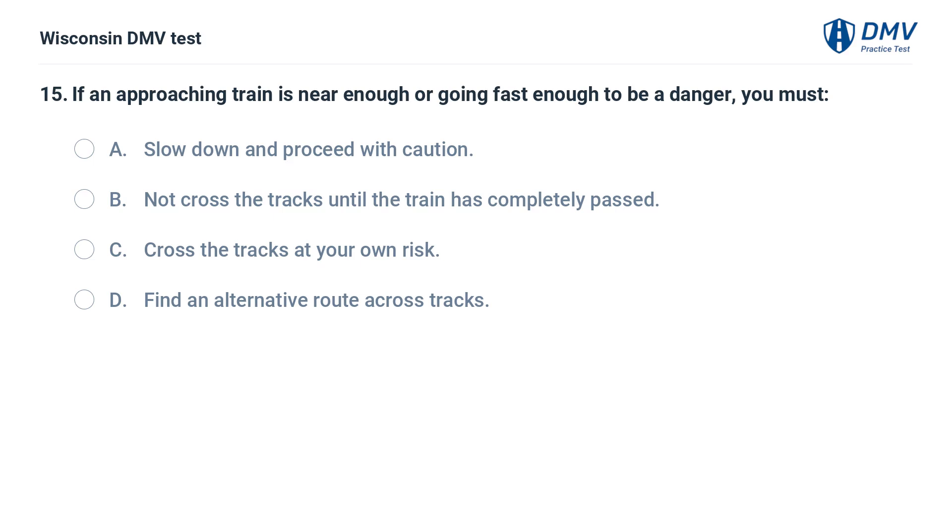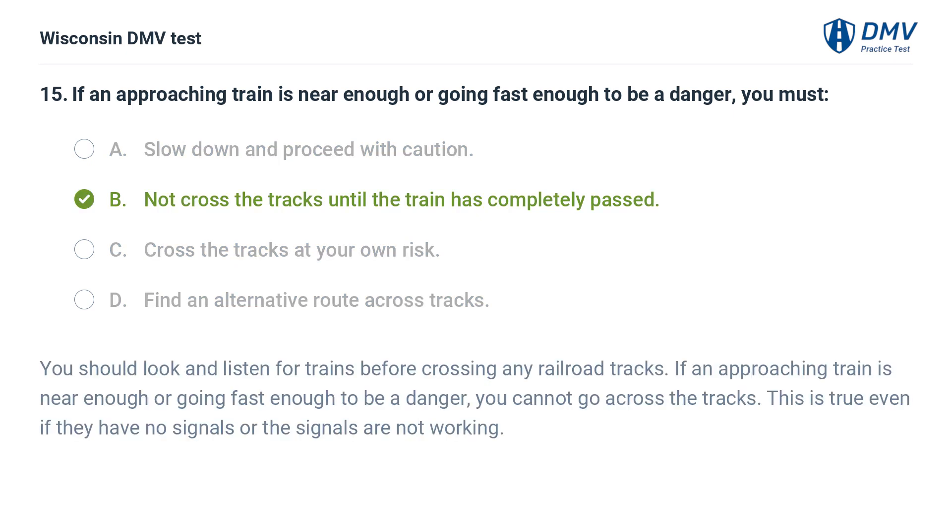If an approaching train is near enough or going fast enough to be a danger, you must: A. slow down and proceed with caution, B. not cross the tracks until the train has completely passed, C. cross the tracks at your own risk, D. find an alternative route. The answer is B. You should look and listen for trains before crossing any railroad tracks. If an approaching train is near enough or going fast enough to be a danger, you cannot go across the tracks, even if there are no signals or the signals are not working.